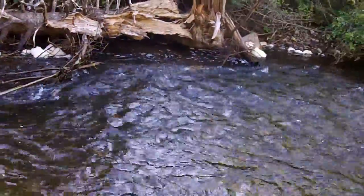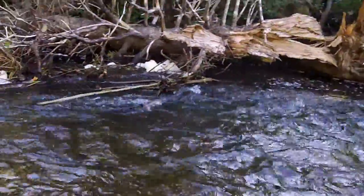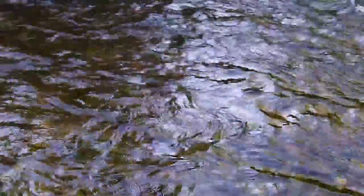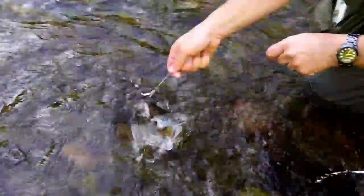There's Robert with a nice trout. Alright, let's see this guy right here. Oh yeah, look at that — nice and dark. Do you need the net to get him in, or do you got him? He's not that big.